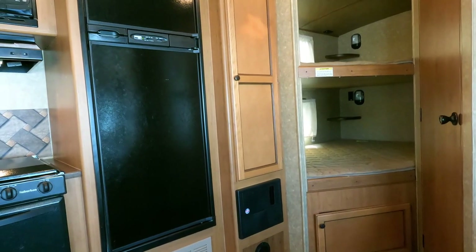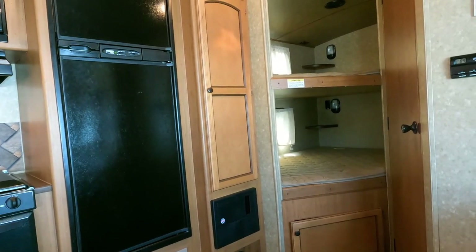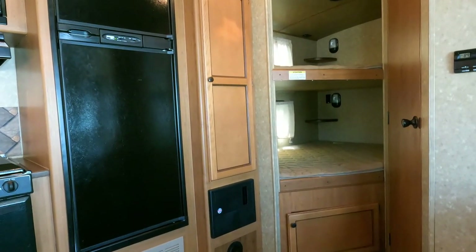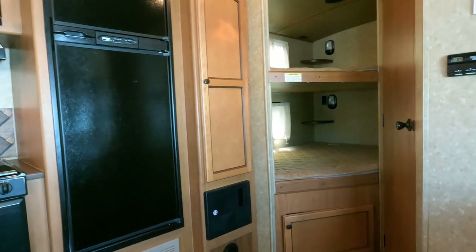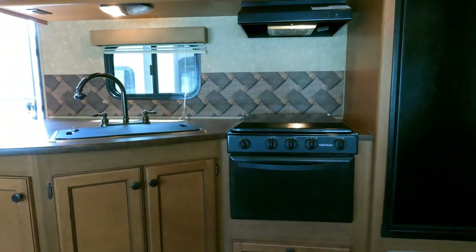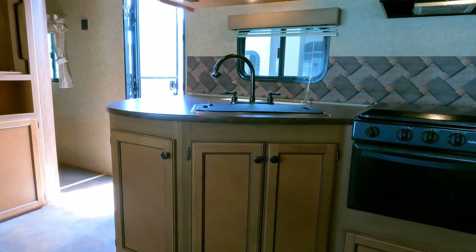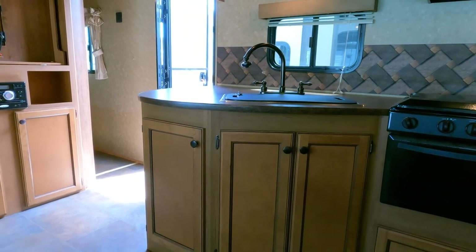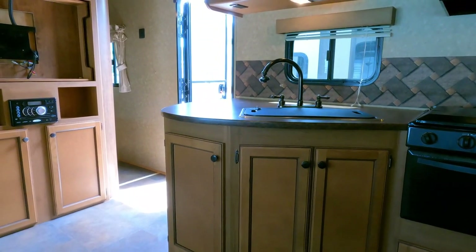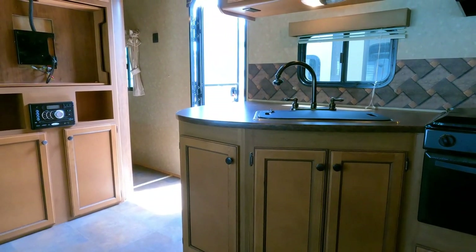These videos were never meant to replace you actually coming down here. I know it's 2022 and everyone wants shortcuts, but these videos are not a substitute for seeing a camper in person. A lot of people buy sight unseen — we sell hundreds a year and never even meet some buyers — but I do not recommend the general public ever buy an RV sight unseen.